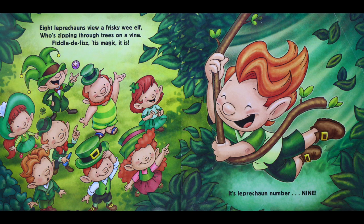Eight leprechauns view a frisky wee elf who's zipping through trees on a vine. Fiddle-de-fizz, tis magic it is — it's leprechaun number nine.